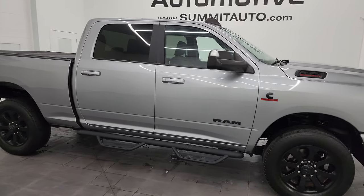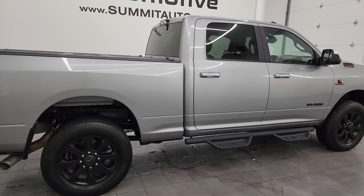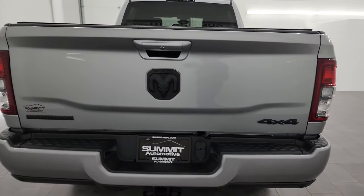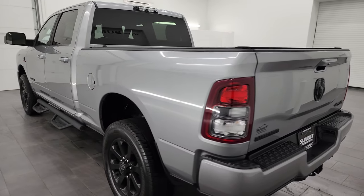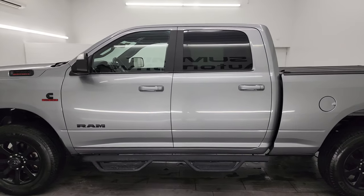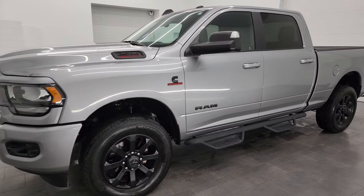Hey, this is Brett and this 2019 Ram 2500 Crew Cab Short Box Bighorn Level 1 Night Edition is stock number 14320Z. I am here at Summit Automotive in Fond du Lac, Wisconsin, your new and used heavy duty truck and Ram headquarters. This 2019 Ram 2500 has a 6.7 liter Cummins diesel engine paired up with the six speed 68RFE automatic transmission.